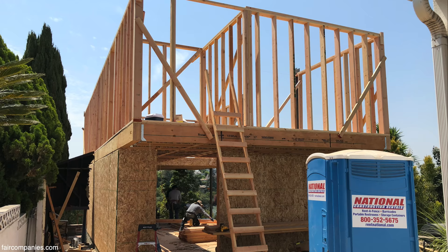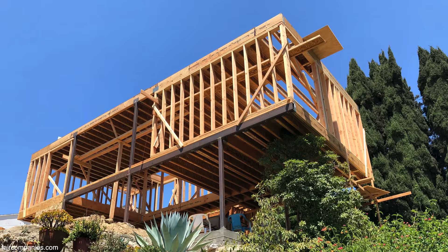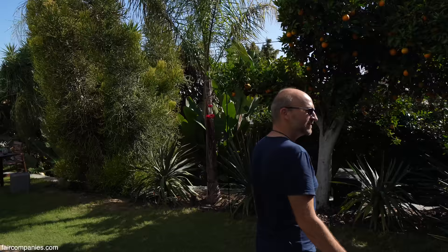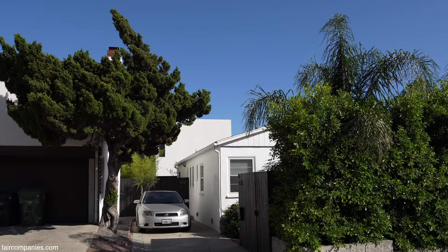That's the beauty of starting from scratch, because if you're trying to renovate the ultimate fixer-upper there's always this balance of 'what do I keep, what do I change?' Here you're starting from scratch, and frankly it's actually cheaper. Even the original 1930s house has these very small windows and very little view towards the garden.